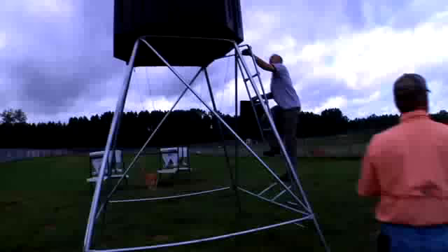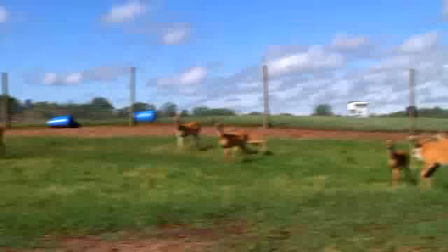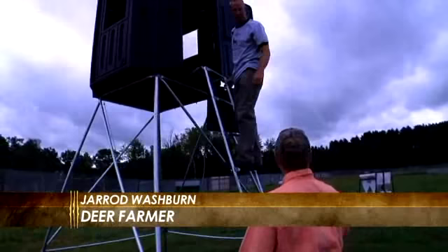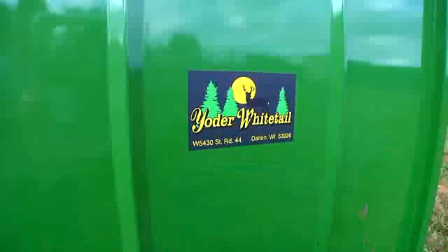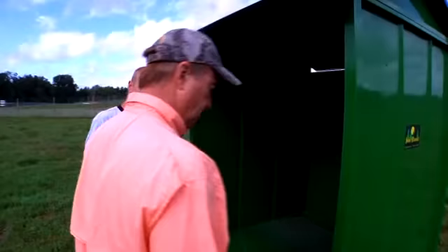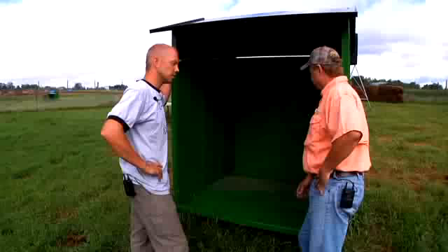Tell everybody what the purpose of this blind is. During fawning season, rather than stressing the does by being visible, we'll climb up here and sit and watch them with binoculars. We can keep a good eye on who's getting ready to fawn, which does have which fawns, and really keep a close eye on them. This is what we put our alfalfa in — kept up off the ground to keep it clean and reduce waste, with a roof and three walls to protect it from the weather.